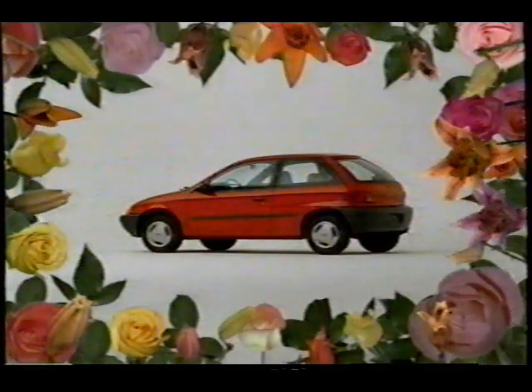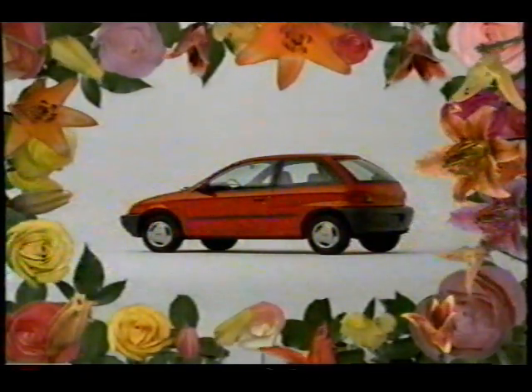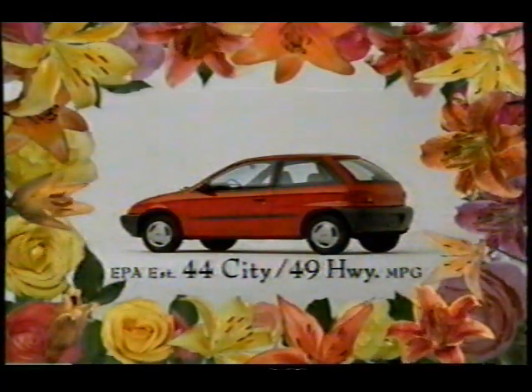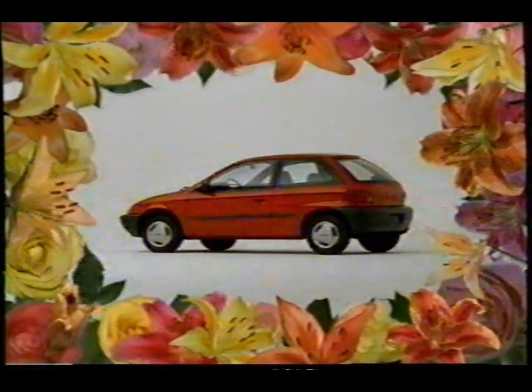This is one thoughtful car. Its air-conditioner CFC-free refrigerant won't deplete the ozone, and it doesn't use a lot of gas. Get to know the all-new Geo Metro.